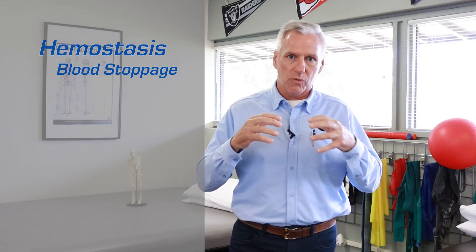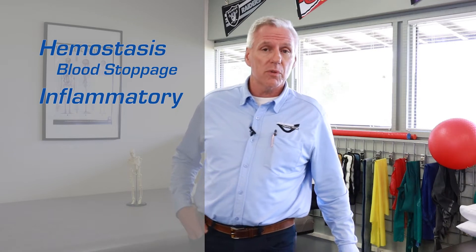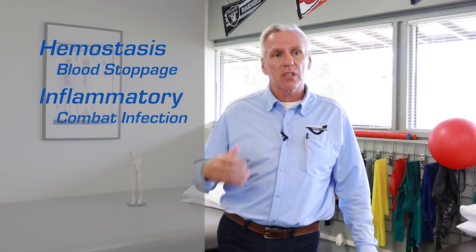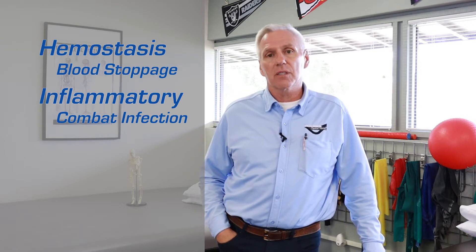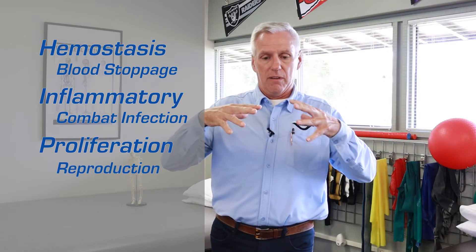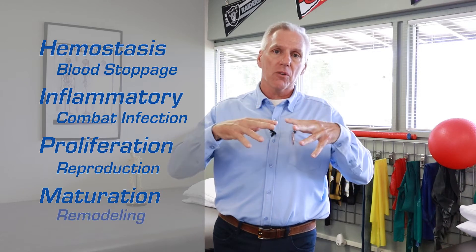So I first want to talk about the stages of healing. The stages of healing are sequential, and it's important for each stage to be completed successfully for proper healing to occur. The first stage is hemostasis — it literally means blood stoppage, where you get a decrease in blood entering a wound or tissue. The second stage is the inflammatory stage, where fluid leaks creating local swelling, but it's really designed to combat infection. The next stage is proliferation — literally reproduction of collagen cells to create a matrix or foundation of new tissue. And then maturation is when those new cells get remodeled so they represent healthy tissue.